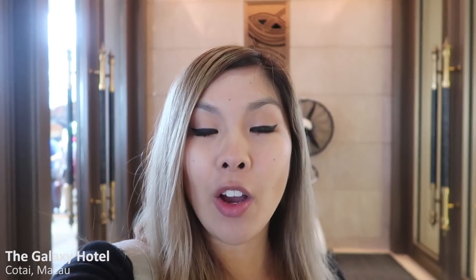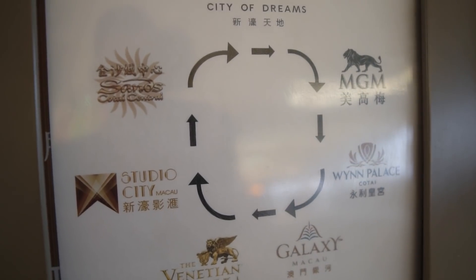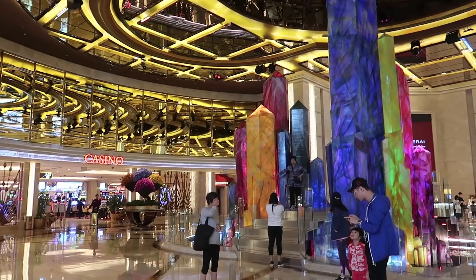Right now we are at the Galaxy Hotel in Macau. Our hotel actually offers free shuttle buses to all the major hotels in Macau, so basically you can spend the whole day hotel hopping.